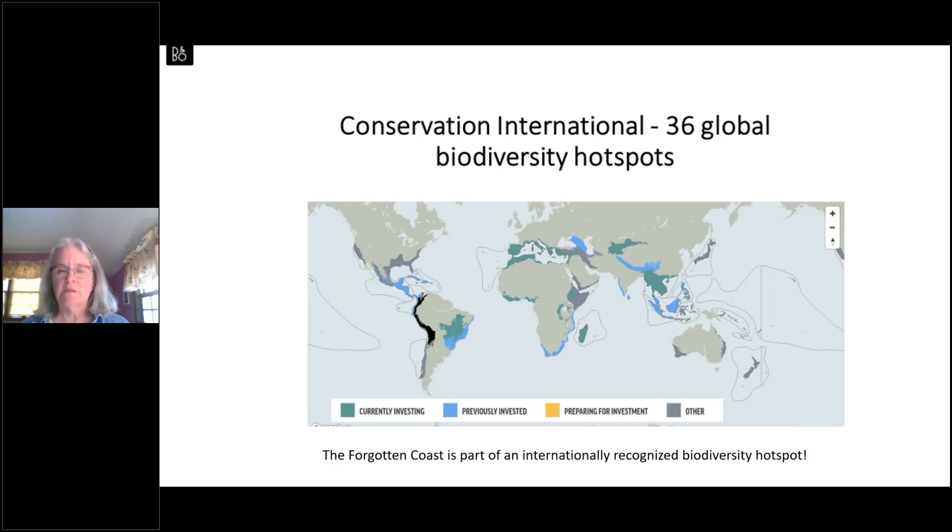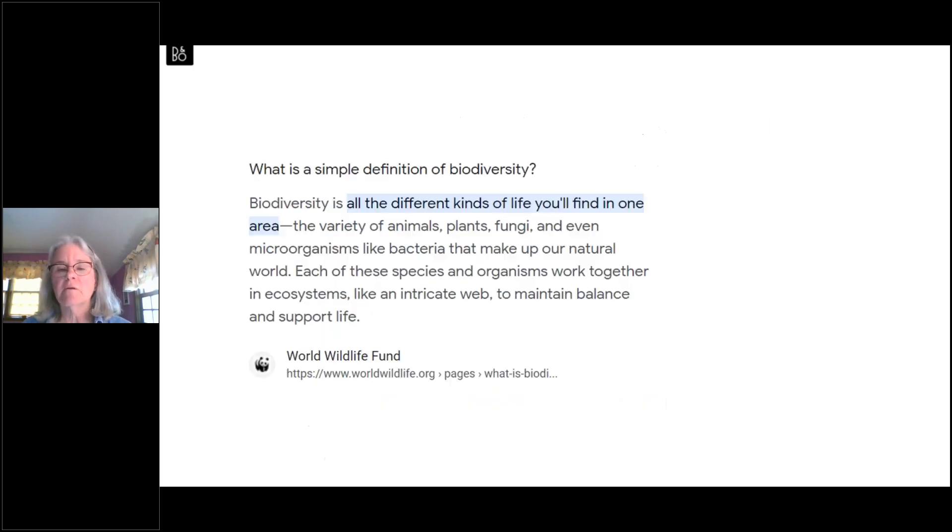The amazing thing I discovered when I started reading about this area is that our part of Florida has been identified by many groups as a global biodiversity hotspot. Conservation International, as one prong of their conservation efforts, has identified biodiversity hotspots around the globe, and one of them covers the Gulf Coast and Atlantic Coast Coastal Plain regions. So the Forgotten Coast is part of an internationally recognized biodiversity hotspot.